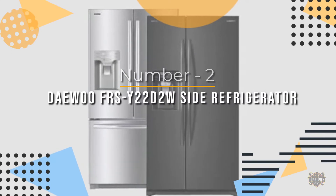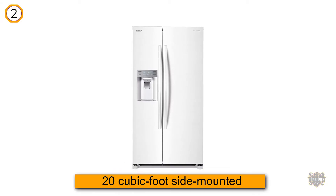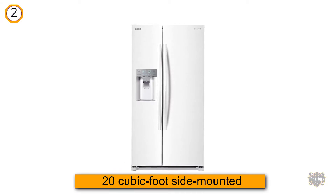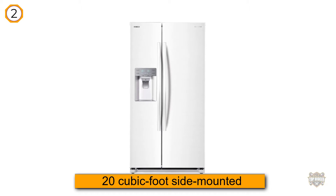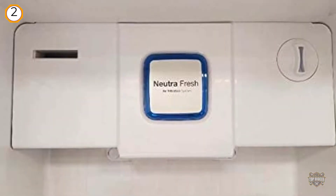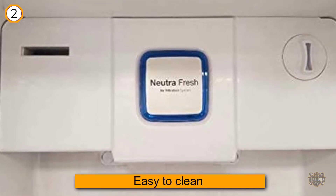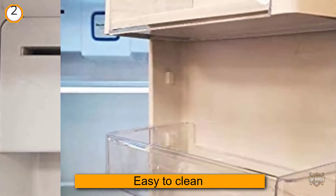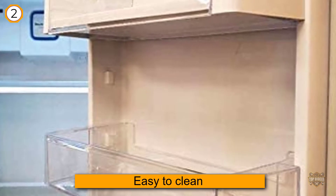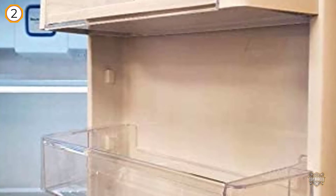Number two: Daewoo FRSY 22D 2W side-by-side refrigerator. This 20 cubic foot side-mounted refrigerator has a silver exterior that's easy to clean, an automatic water and ice dispenser, and is equipped with a fresh care crisper to keep vegetables fresh. Other features include a dairy pocket, moisture control, and an inverter compressor.